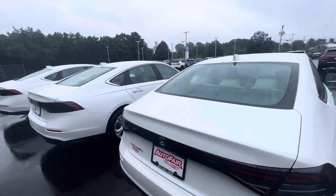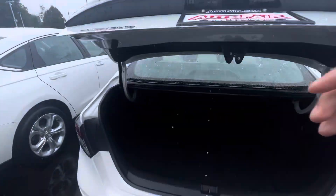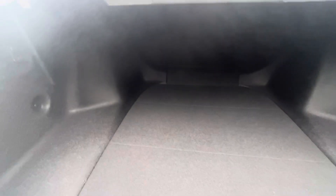Come around to the back. Pop the trunk open. Huge trunk in these things. You can see that right there.